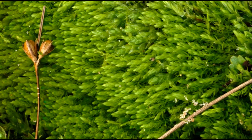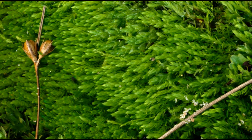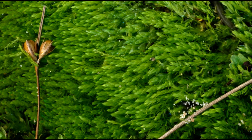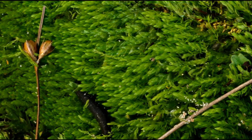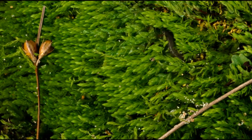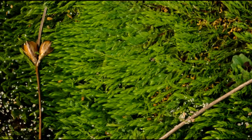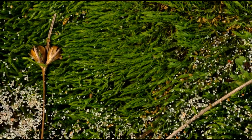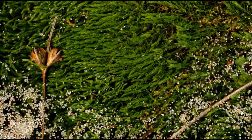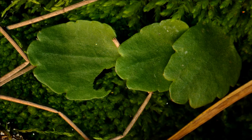These crane fly larvae, or leather jackets, are ubiquitous here. Watch them burrow under and eat the bryum mosses. It's kind of cute how they eat these golden saxifrage leaves.